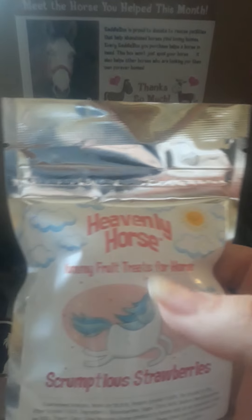Treats, treats, treats! Lemon knickersnap horse cookie — so I guess these are like ginger snaps, Grandma? Lemon knickersnaps. We'll see if the princess likes them. And these are heavenly horse scrumptious strawberries. Brownie really doesn't like strawberries, so we'll see if she likes these.